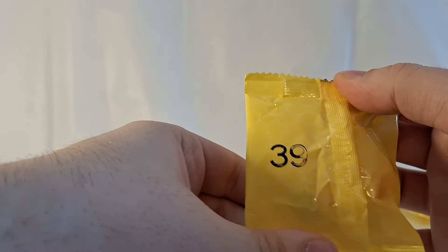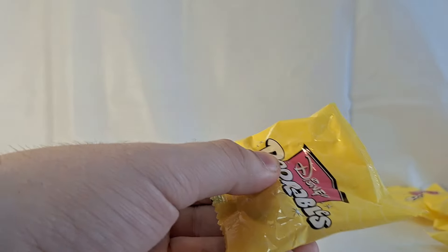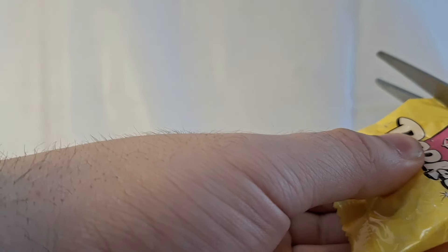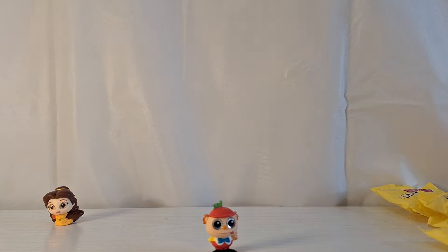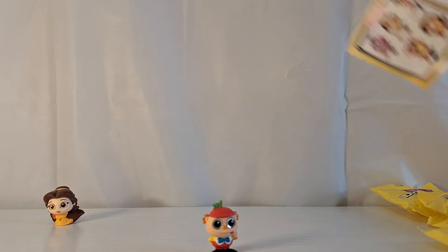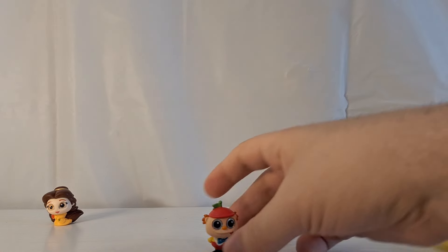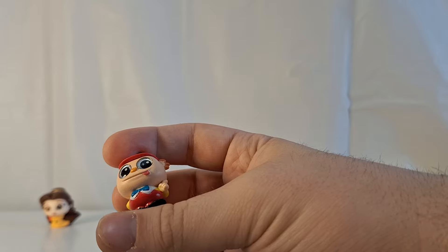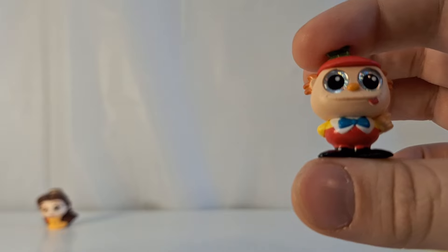Next bag is bag number 39, and this is a new figure. We have one of the Tweedles from Alice in Wonderland. Taking a look at the checklist for Alice in Wonderland — this Tweedle is sticking his tongue out, and this is Tweedledum. Tweedledum is a common.